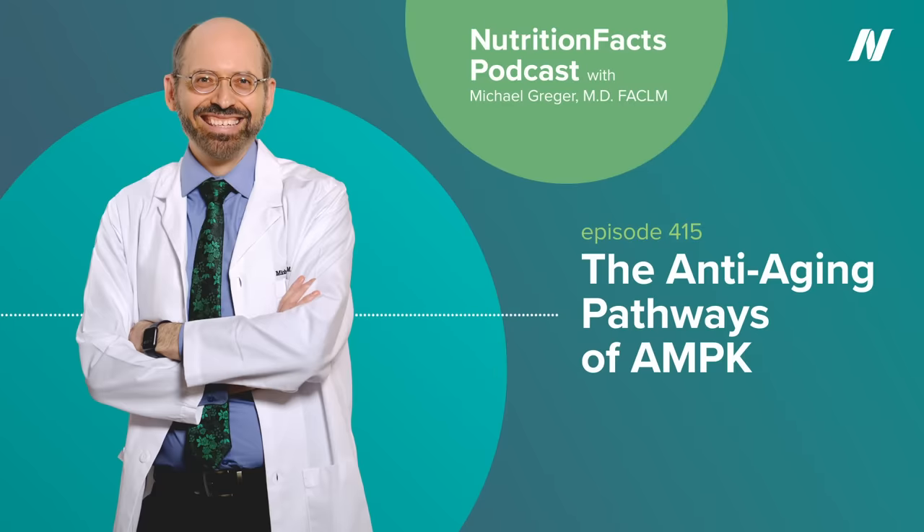We would love it if you could share with us your stories about reinventing your health through evidence-based nutrition. Go to nutritionfacts.org/testimonials. We may be able to share it on social media to help inspire others. If you want to see any graphs, charts, graphics, images, and studies mentioned here, please go to the Nutrition Facts podcast landing page. There you'll find all the detailed information you need, plus links to all the sources we cite for each of these topics.